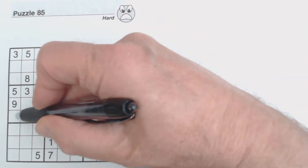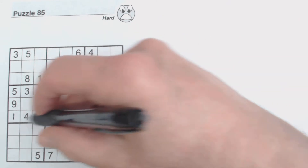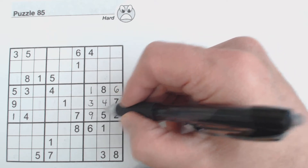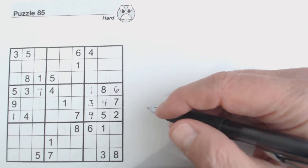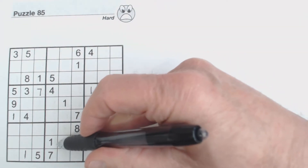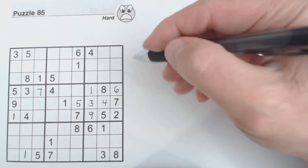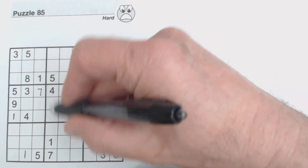We've got a one here and a one here, so this is a one right there. And we couldn't solve these one-nines before, but now that I placed this one here we can solve those. We have a seven and a seven here, so we can put a seven in there. That is a one because we've got a one here and a one here already, and a one and a one here. We have a five here and a five here, and then a five here, so we know that's a five.